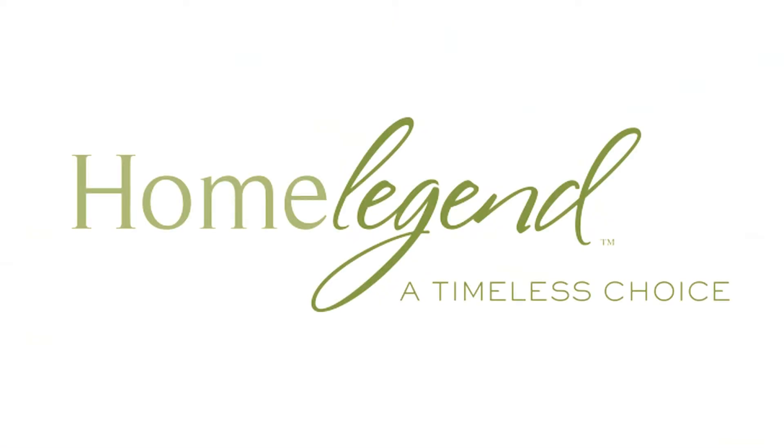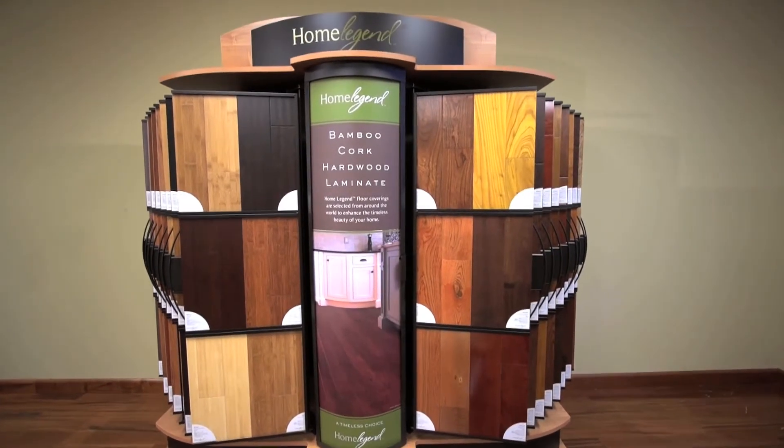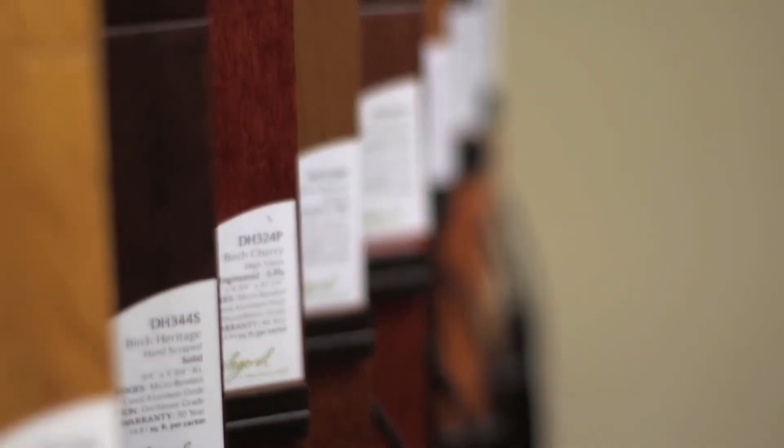Home Legend offers a comprehensive portfolio of hardwood, bamboo, laminate, luxury vinyl tile, and cork. Utilizing state-of-the-art technology, we produce flooring designed to perform in today's busy homes.